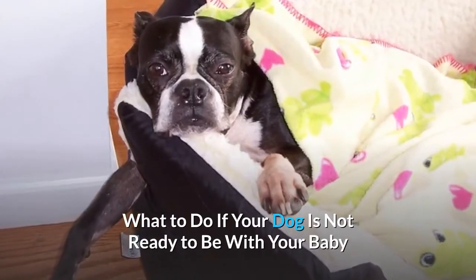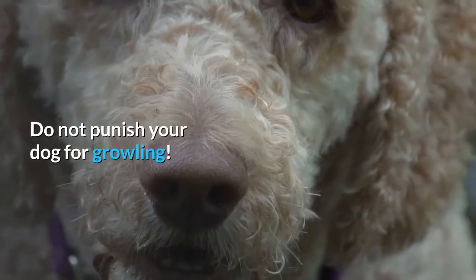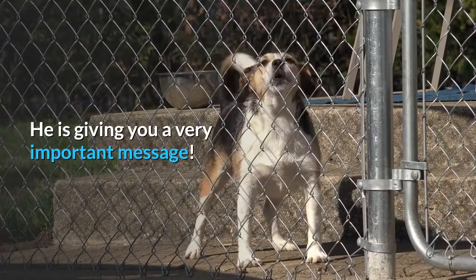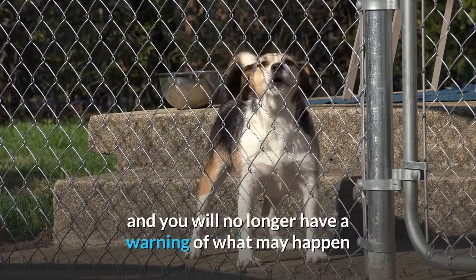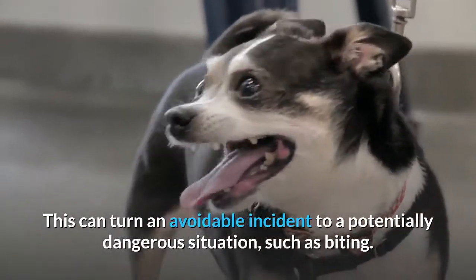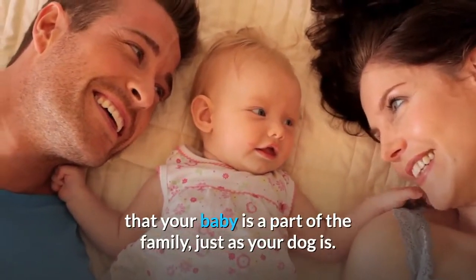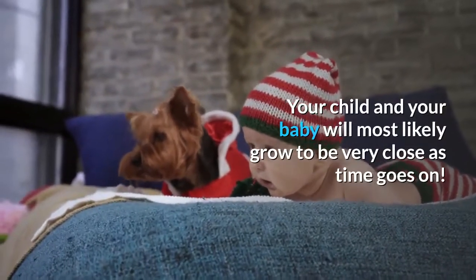What to do if your dog is not ready to be with your baby. If your dog growls when it is around the baby, he is not ready to be with the baby. Do not punish your dog for growling. When your dog growls, he is trying to tell you that he is not comfortable with the situation. This is a warning that should be heeded as biting may come next. If you punish him for growling, he will learn that growling is unacceptable and you will no longer have a warning of what may happen if he is not given the opportunity to go away from the baby. This can turn an avoidable incident into a potentially dangerous situation, such as biting. Taking the extra effort to teach your dog to be around your baby will ensure that he grows to accept the baby and learns that your baby is a part of the family, just as your dog is. He will soon believe that the baby is one of his favorite humans, and your child and your dog will most likely grow to be very close as time goes on.